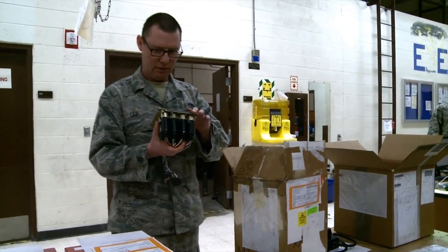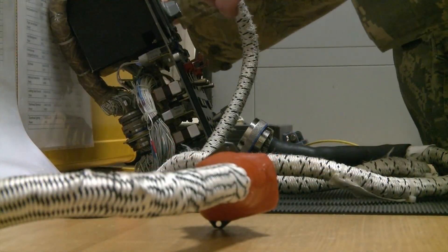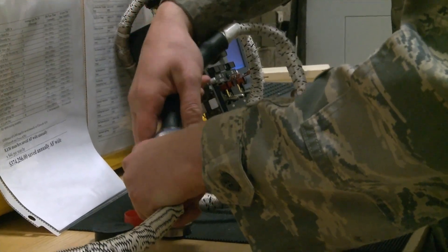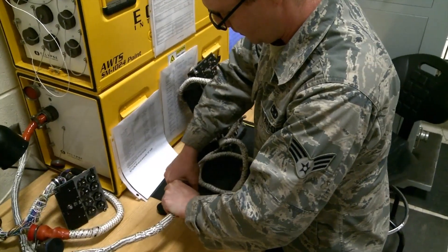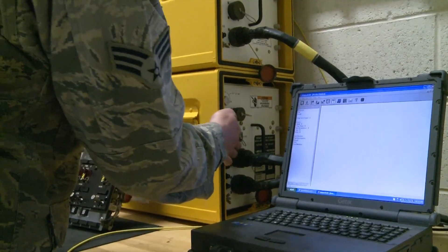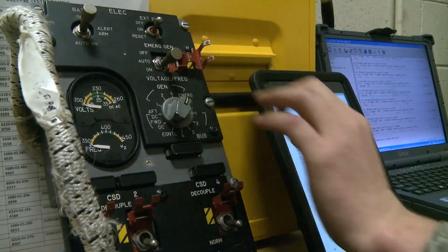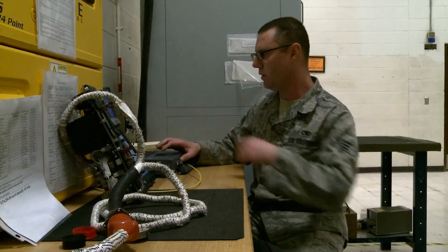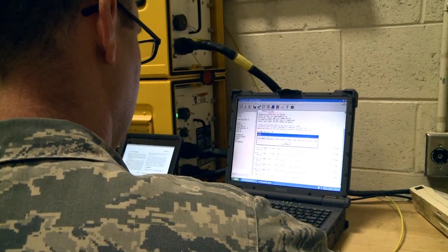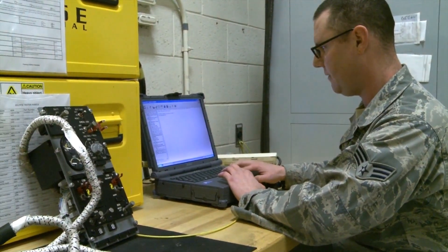Not only does the Ellsworth Electrical and Environmental Systems shop ensure the aircraft is operational, they have also found a more efficient way to do so. Ellsworth E&E Airmen recently developed a new program using an eclipse tester that can turn a 10-hour ops check of an electrical system into a 10-minute process, walking each user through the process and checking voltage automatically.